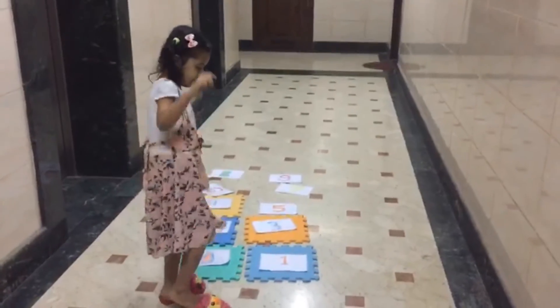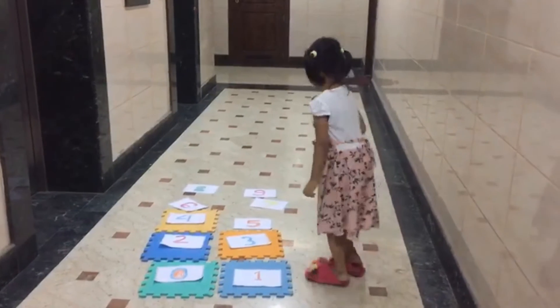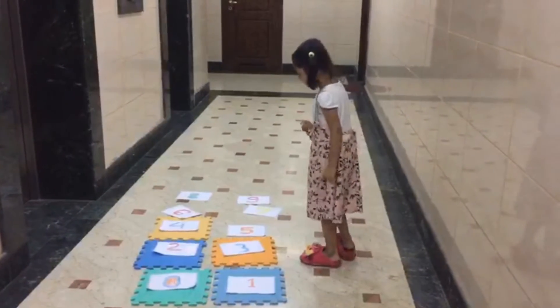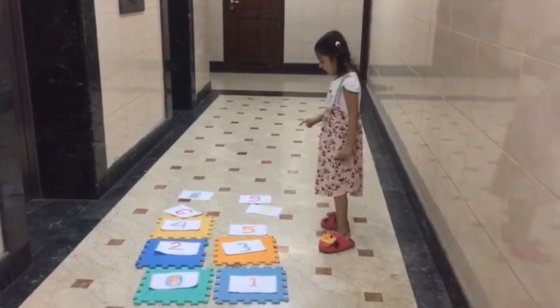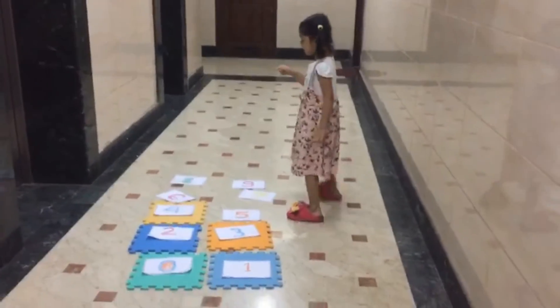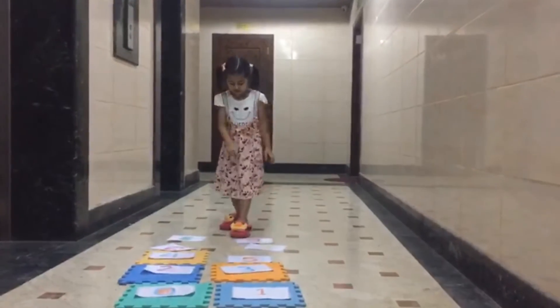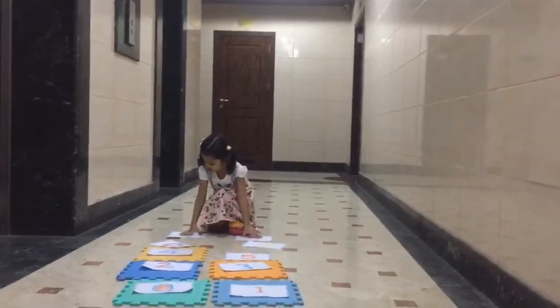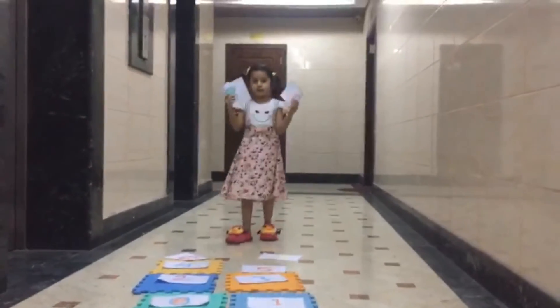So we have: zero, one, two, three, four, five, six, seven, eight, nine. And we have them all.